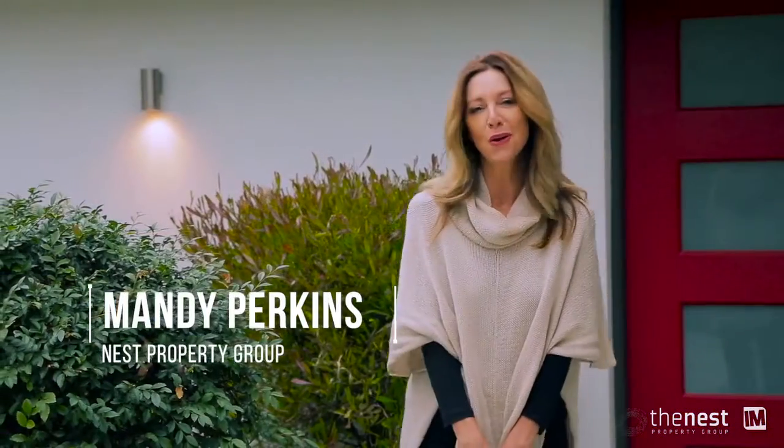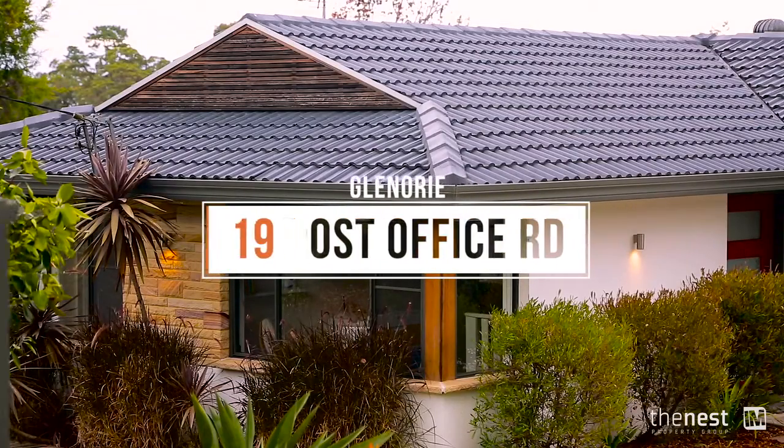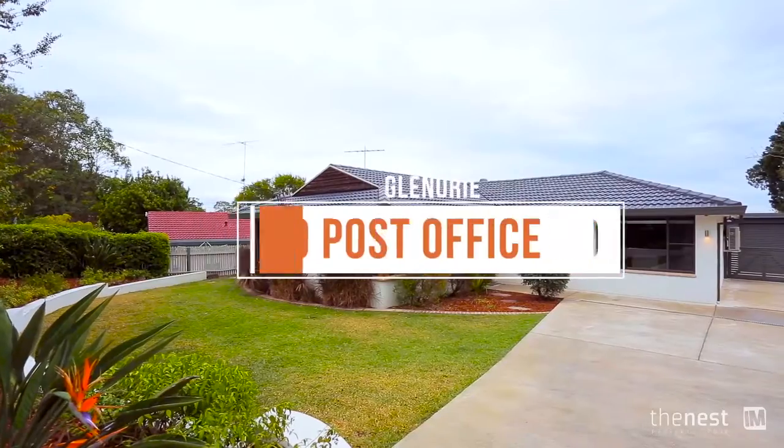We look forward to showing you this modern living property.